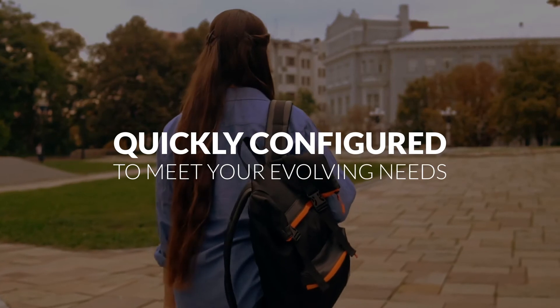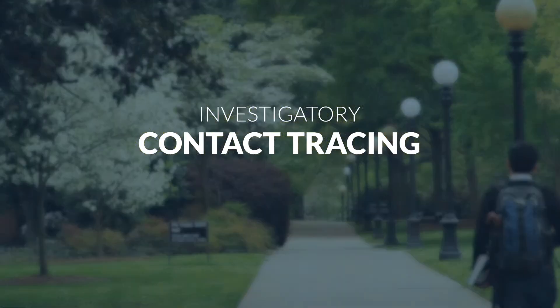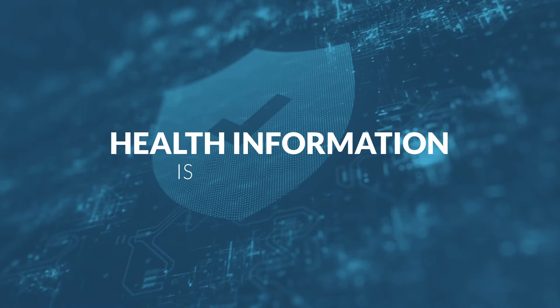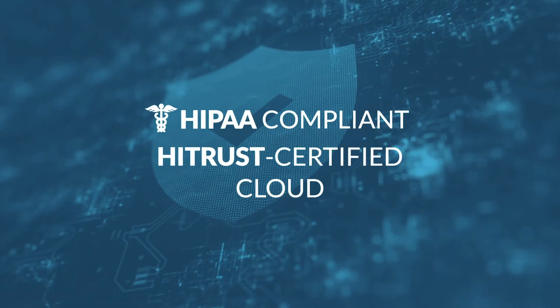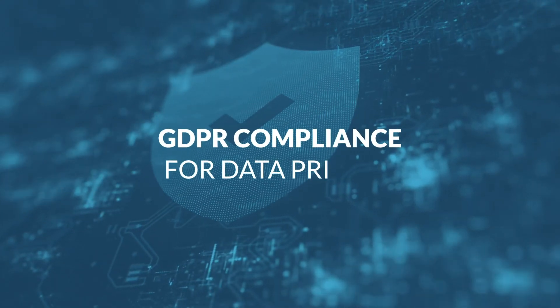The whole solution can be quickly configured to meet your evolving needs. And investigatory contact tracing allows you to rapidly respond to COVID-19 exposures. User health information is safe and secure on the Appian HIPAA compliant and HITRUST certified cloud, and data privacy can be enabled for GDPR compliance.